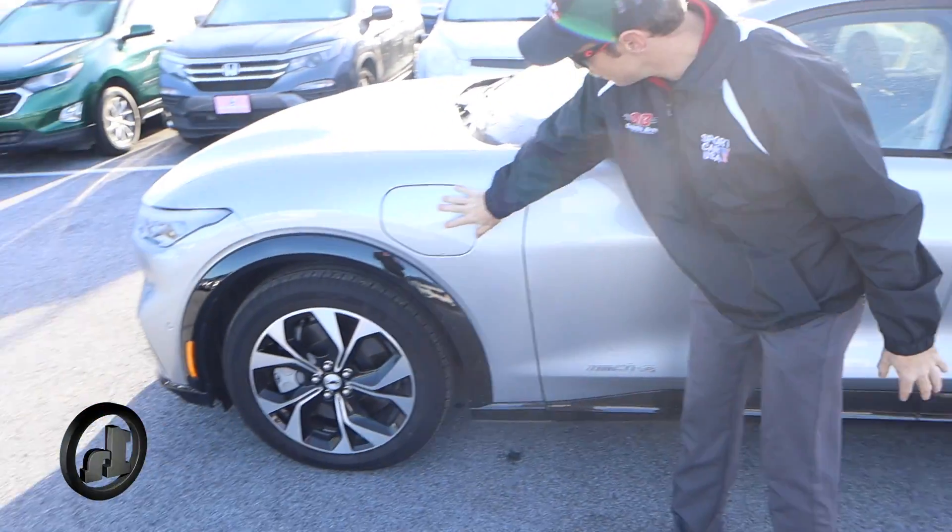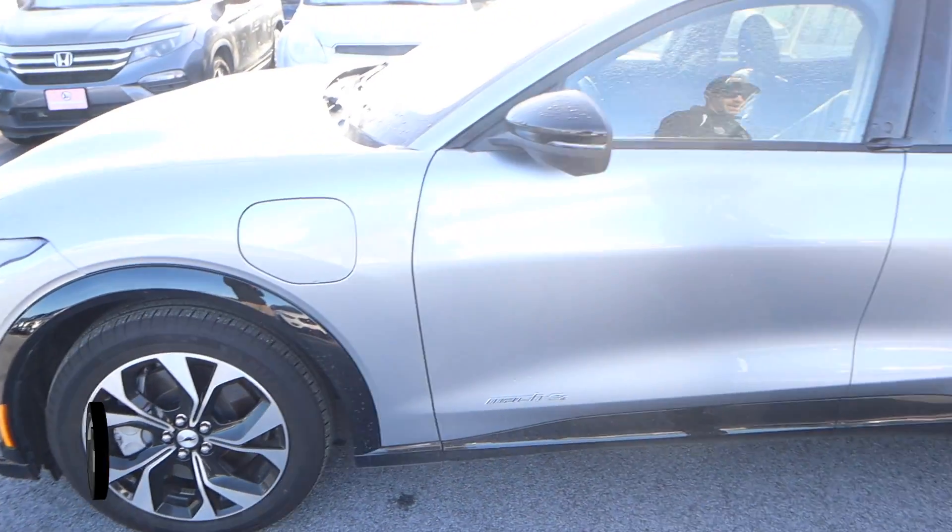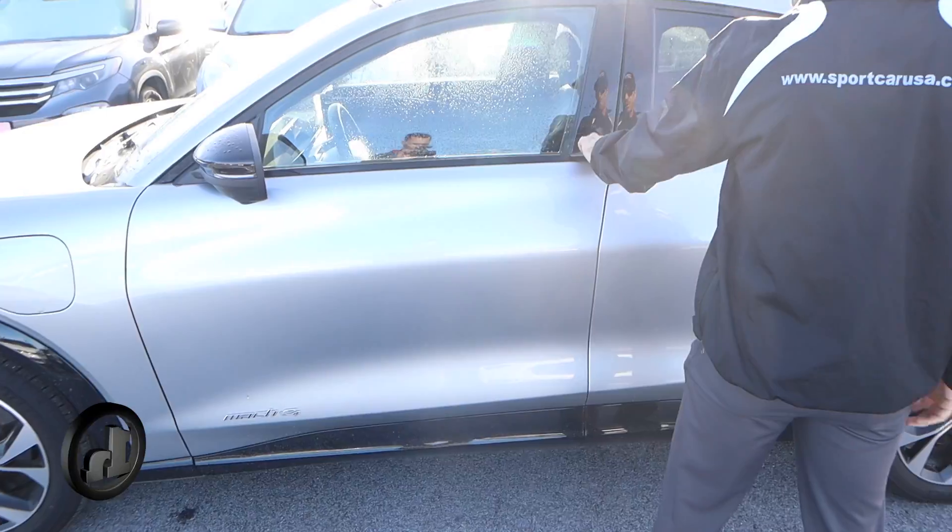As I was talking about on the phone, this is where your charging port is. This opens right up, plugs right in there. That is how you keep this thing cruising and on the road.